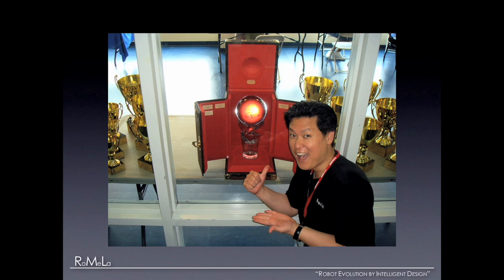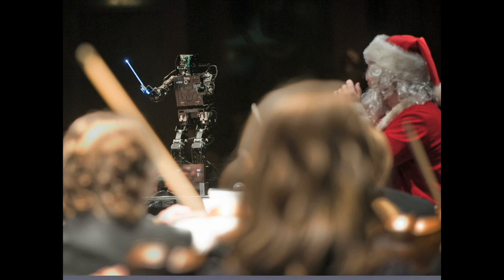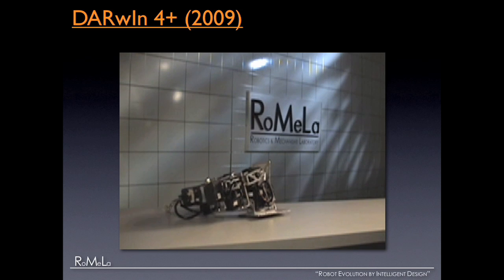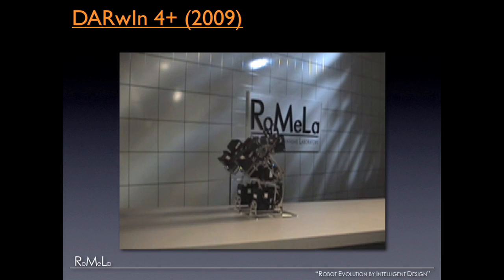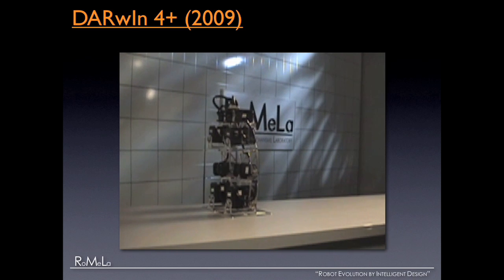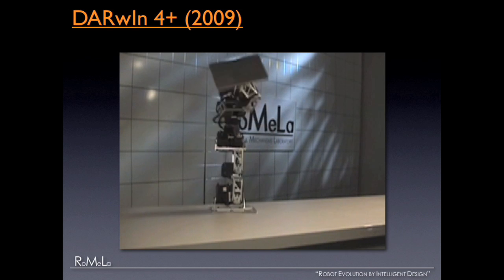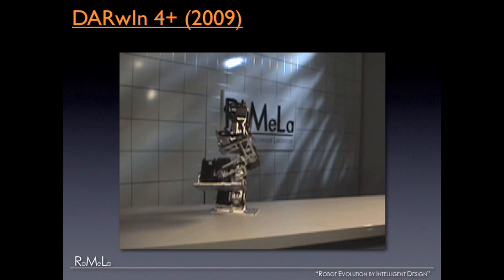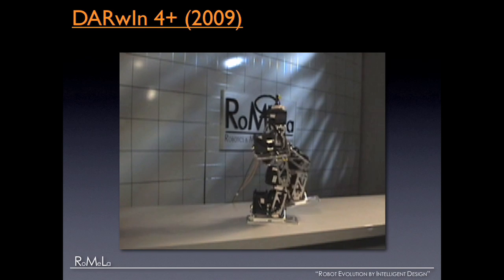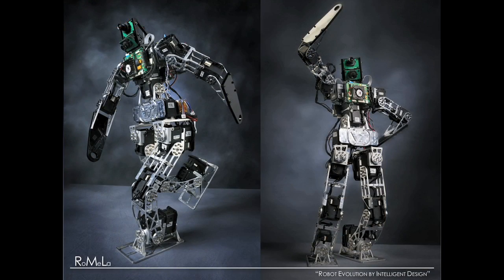Darwin also has other talents — last year it actually conducted the Roanoke Symphony Orchestra for the holiday concert. This is the next generation Darwin IV: much smarter, faster, and stronger. It shows off its abilities — some Jackie Chan martial art movements — and walks away. We truly believe Darwin IV is going to be the very first running humanoid robot in the United States, so stay tuned.